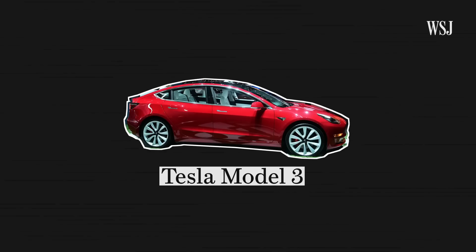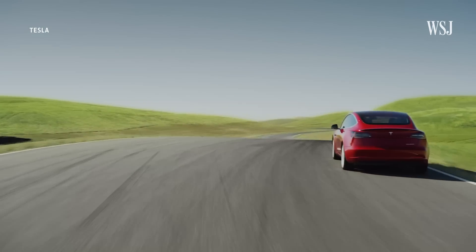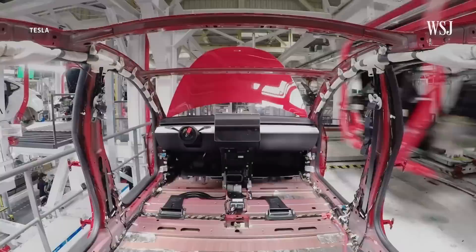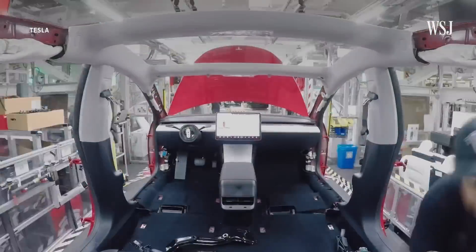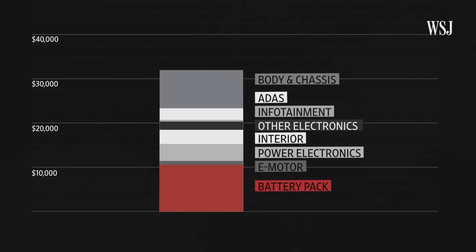Take a look at any Tesla Model 3 and try to guess what's the most expensive part to manufacture. Go ahead, we'll wait. It's okay if it's not obvious, because you can't see it without tearing a Tesla apart. Investment bankers UBS ran an analysis of such a teardown and found that the battery makes up to 40% of the manufacturing costs of any Model 3.